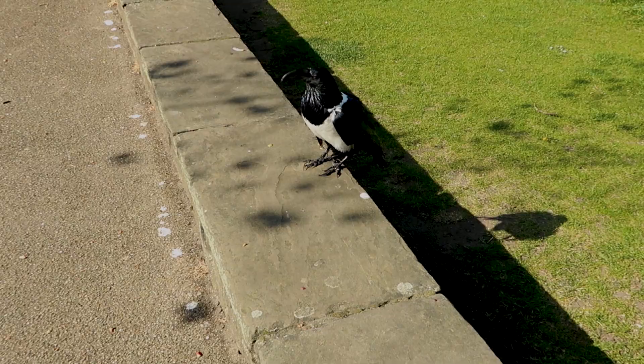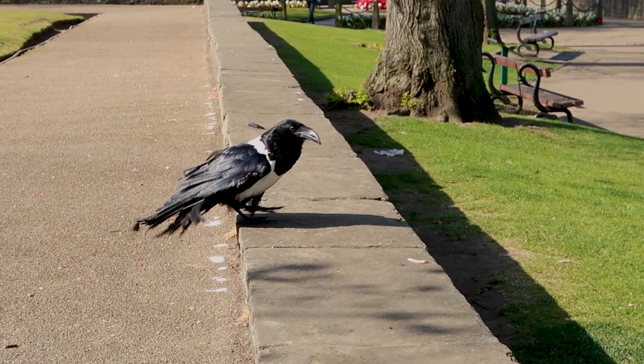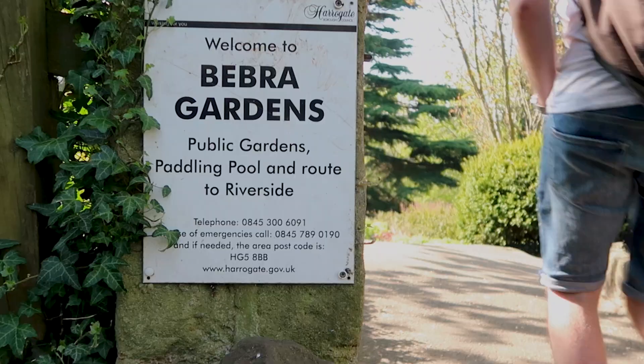As friendly as the ravens appear, apparently they've been known to steal cameras and phones, so I'd probably watch your belongings just in case. Once you have finished chatting to the ravens, take a short walk through the small but beautiful flower-filled Bedford Gardens.